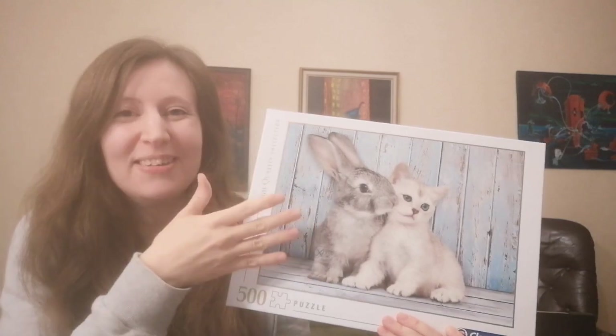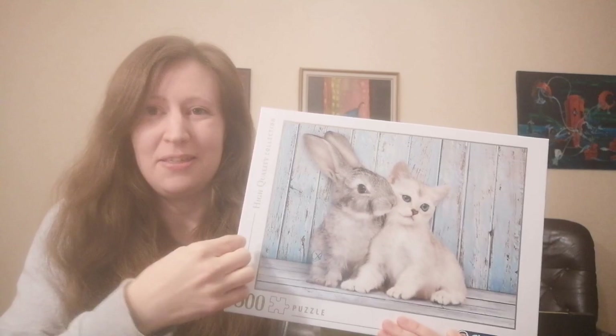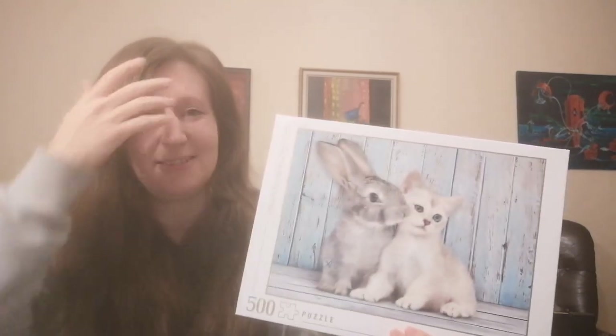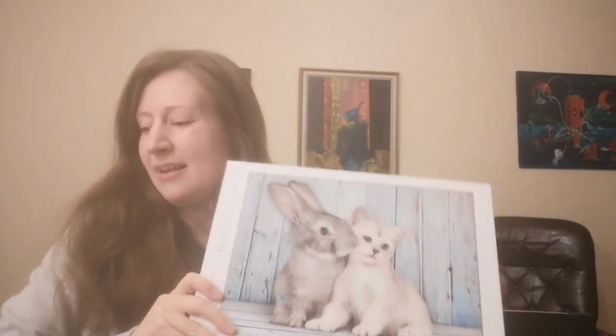And then my final thoughts on this puzzle — I think it was very nice to do, I really enjoyed putting together all the parts. There were enough hints to not get stuck, but still my final time was four hours and 30 minutes, so not that fast, but it's okay. I really enjoyed doing this, and my husband also read to me, which is always a bonus.